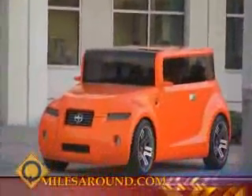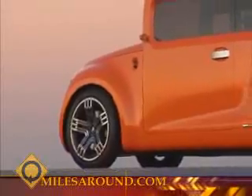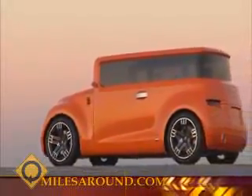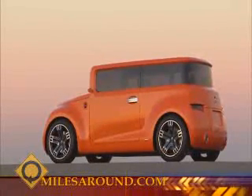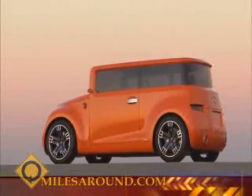Scion unveiled its Hakko Coupe Concept vehicle at the recent New York International Auto Show. The Hakko Coupe Concept was inspired by the iconic Scion XB and the emergence of American vintage style amongst young Tokyo trendsetters. Scion took the XB's iconic boxy shape and explored the sporty version of a box.